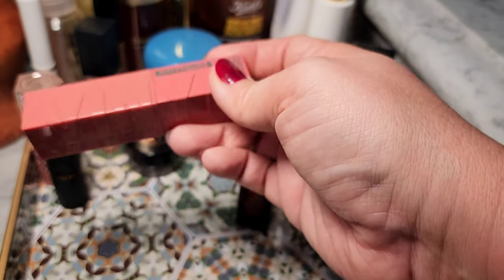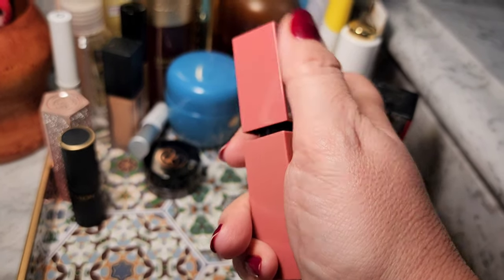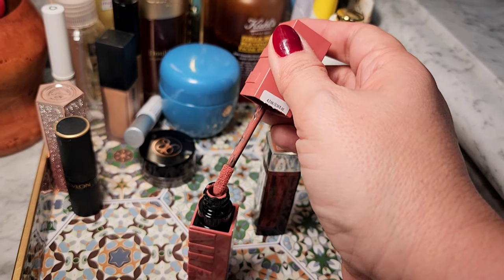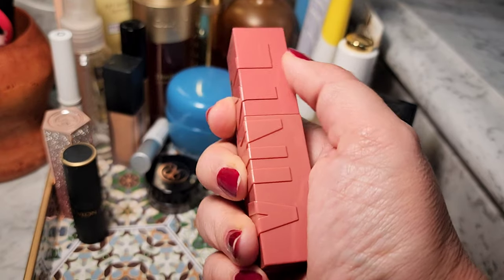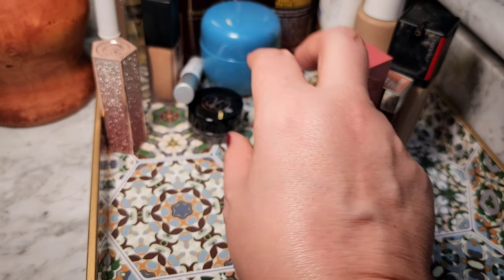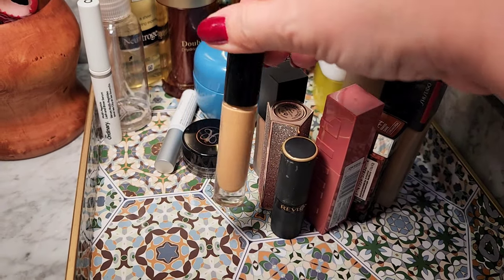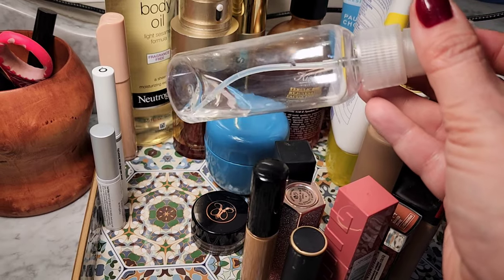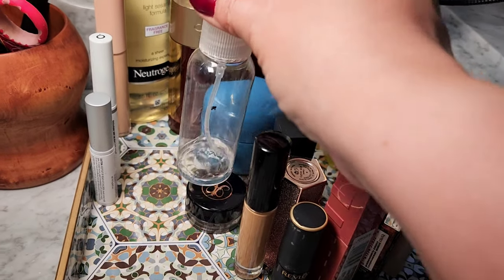I enjoyed my lipsticks but wasn't really loving this vinyl one as much as I thought I did. With these kinds of lipsticks — they're almost like a liquid lip — you put it on and it's a beautiful color, but you've got to leave your lips alone. You've got to let them dry and I'm just impatient. I like to press my lips together and this one you've got to let dry or it will cake up. I enjoyed the Faux Filter Concealer from Huda Beauty — that was great. The Pat McGrath Concealer is always a winner. I'm almost done with my Charlotte Tilbury Setting Spray, which I re-bottled because the sprayer on the original was too aggressive.